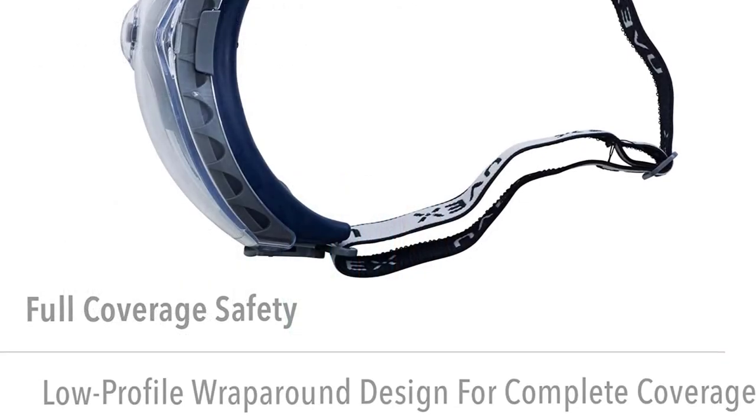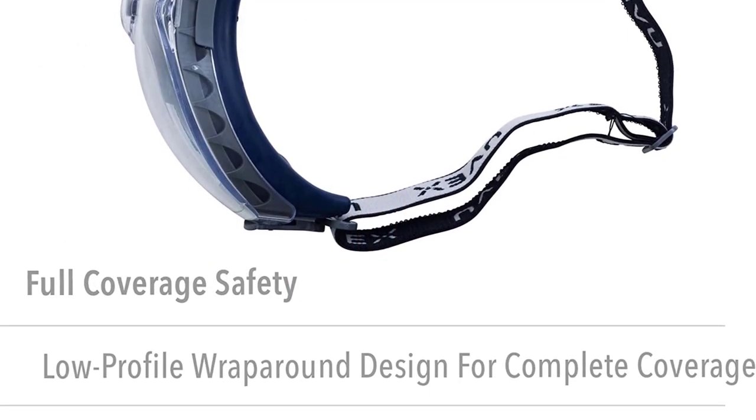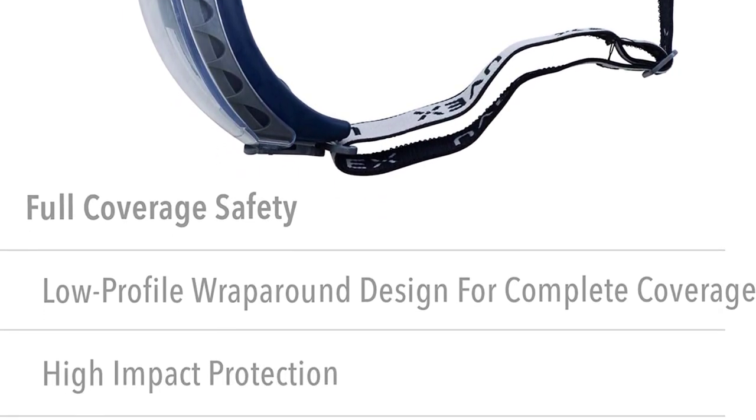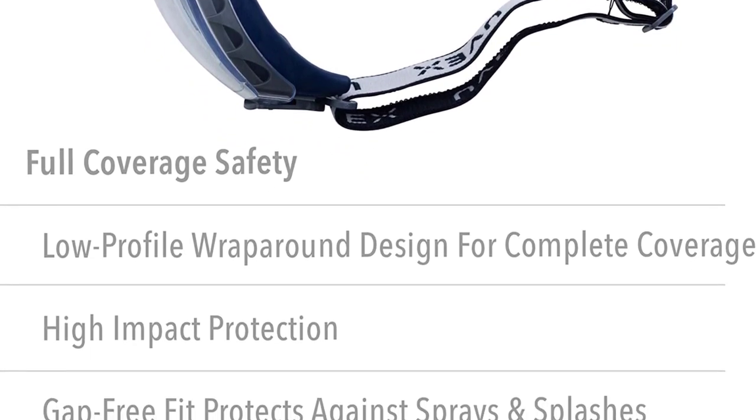Long-wearing and economical comfort — the flexible body moves with your face versus resisting and digging in. The soft elastomer seal and nose bridge inhibits bruising and chafing. Easy snap-on lens replacement allows for different lens colors to suit different applications.